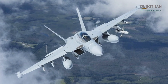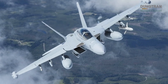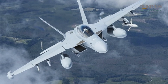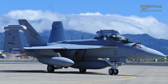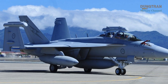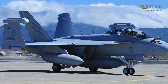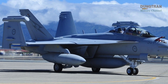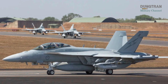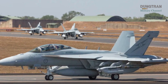The EA-18G Growler, operated by the Royal Australian Air Force with a fleet of 12 aircraft under No. 6 Squadron at RAAF Base Amberley, is built on the robust and versatile F/A-18F Super Hornet platform. Sharing over 90% commonality with its multirole sibling, the Growler benefits from a proven airframe, advanced Raytheon AN/APG-79 active electronically scanned array radar, and a two-seat configuration that optimizes workload between the pilot and electronic warfare officer. Its design sacrifices the internal 20mm cannon and wingtip air-to-air missiles for specialized EW equipment, including ALQ-218 V-2 wideband receiver pods and ALQ-99 jamming pods.